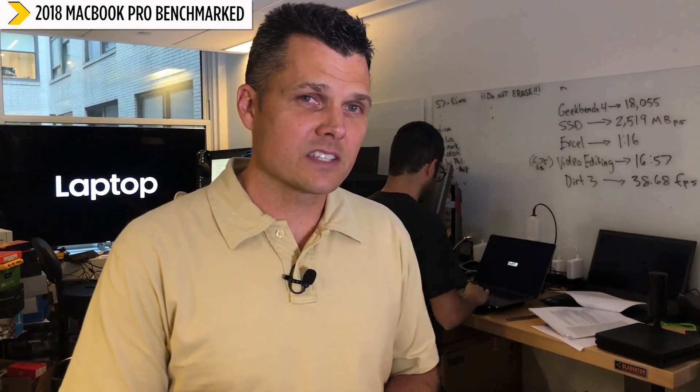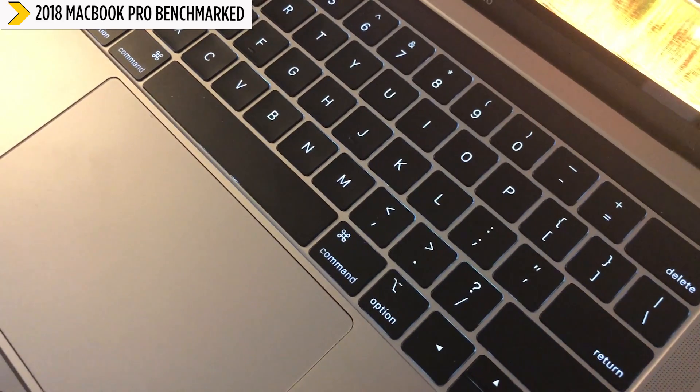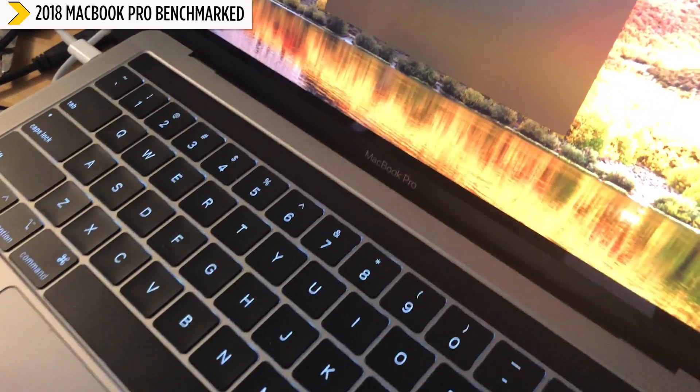This is just the start of our testing of the 13-inch MacBook Pro for 2018. We're going to be testing the keyboard to see how quiet it is and checking battery life — Apple says it should be up to 10 hours. Make sure you go to laptopmag.com and stay tuned for our full test results. This is Mark Spoonhour.